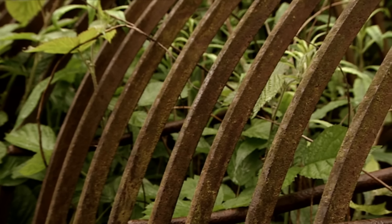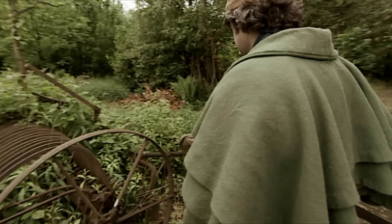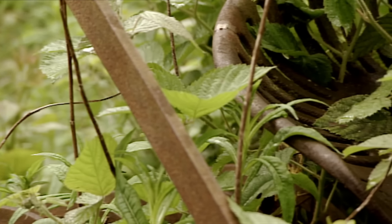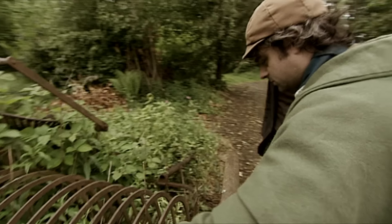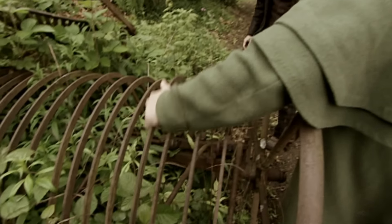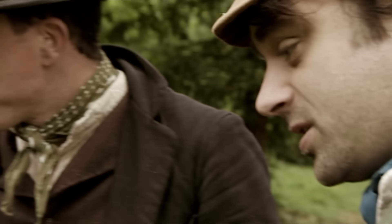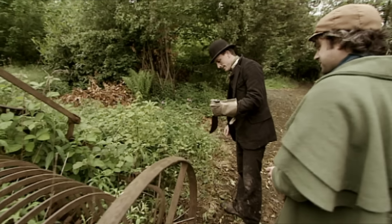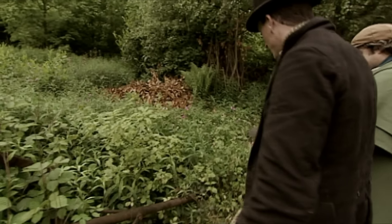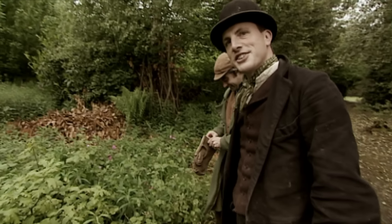So this is a hay rake — there's a little bit of movement there, but it's obviously been here for quite a while. This is just another of these fantastic machines that Mr Acton's collected. It's horse-drawn, so it should save us a lot of time. But of course we've got to get it out first — let's start hacking away at some of these brambles.